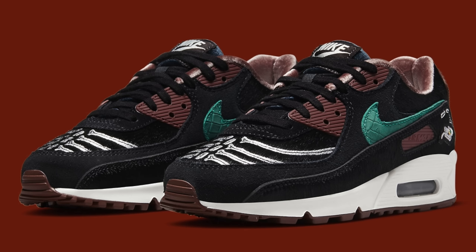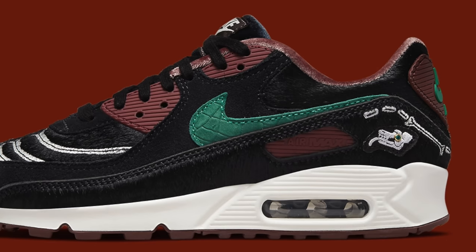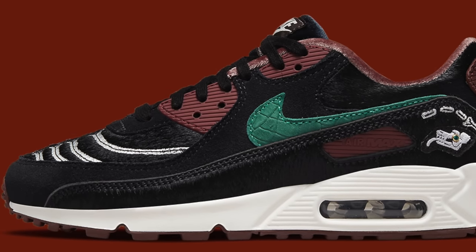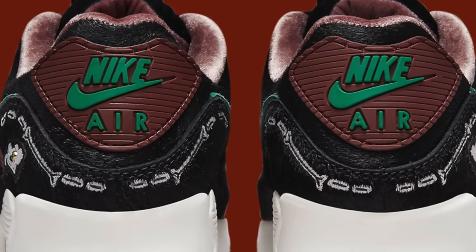Also dropping on April 1st, we've got the Women's Nike Air Max 90 Siempre Familia. The design is inspired by Dia de los Muertos, the Day of the Dead, and that inspiration is made apparent through the ribcage on the toe of the sneaker. The shoe comes in darker hues — blacks, browns, and greens. It's not a bad looking sneaker, but I don't think it has much hype behind it, and hype is what makes sneakers sell. For that reason, I think this Air Max 90 will probably sit on shelves.